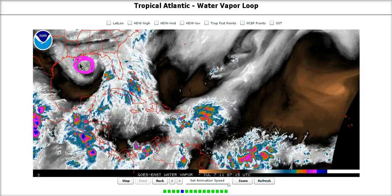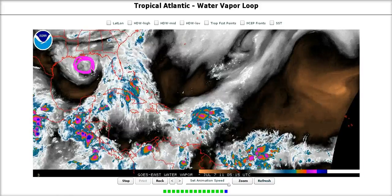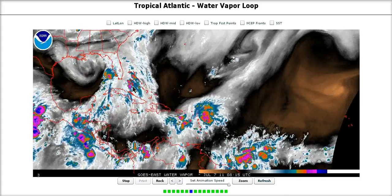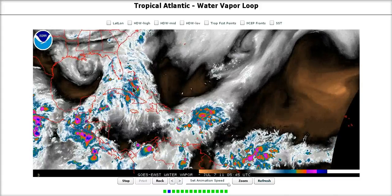This system is not expected to significantly develop, but again it will be bringing some rain and it is worth monitoring since the low-level vorticity is starting to increase with the system.